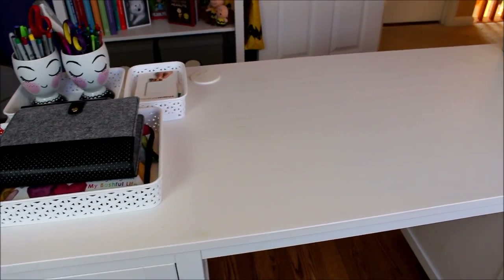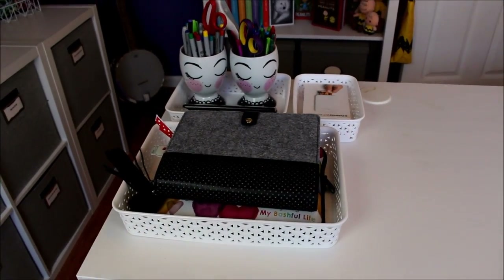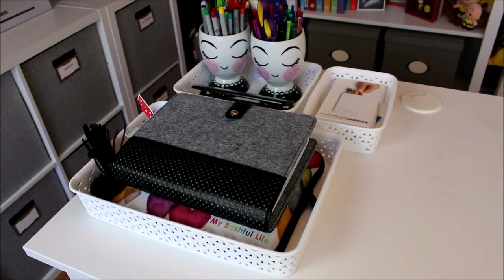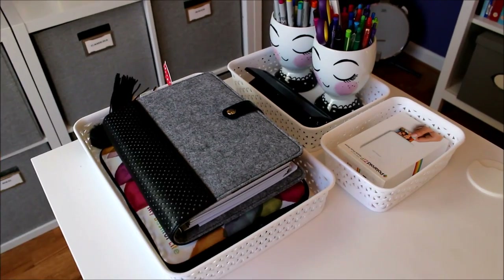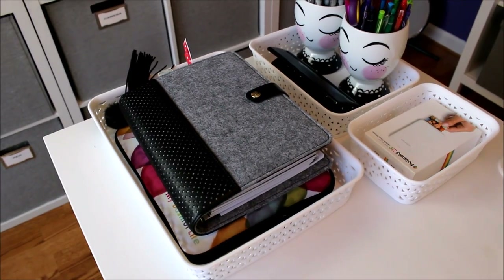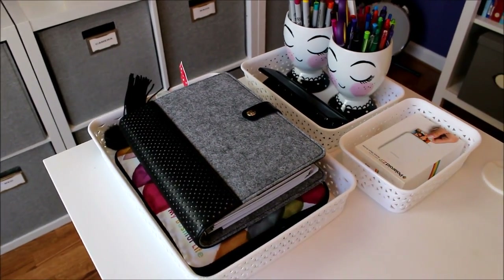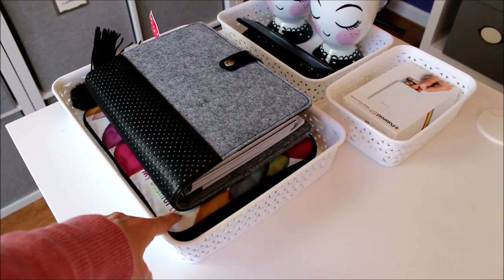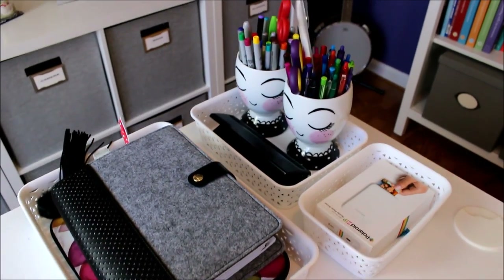I am one of those people that really like to keep my work surface really clean — I just can't function when there's too many things on my desk. The way I keep my desk nice and neat is by using a couple of baskets on my tabletop. I got this basket set at Target and it has really helped me keep my desktop clean. In one of the baskets I keep my planners — my YouTube and blog planner and my everyday life and family planner.